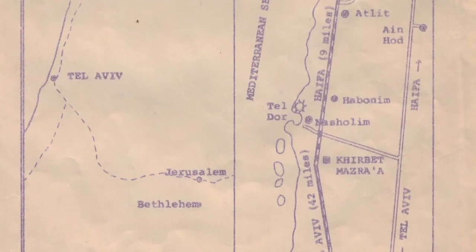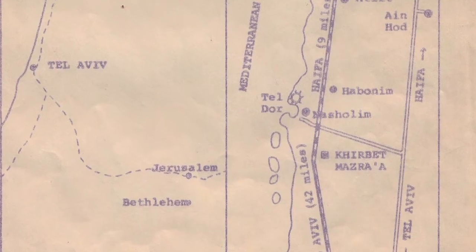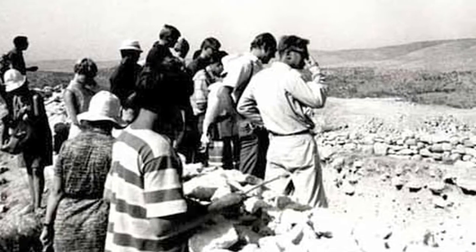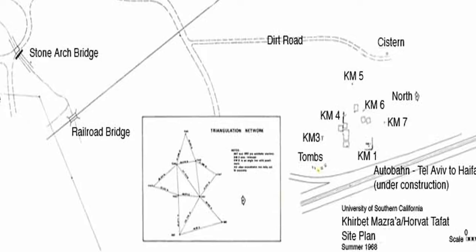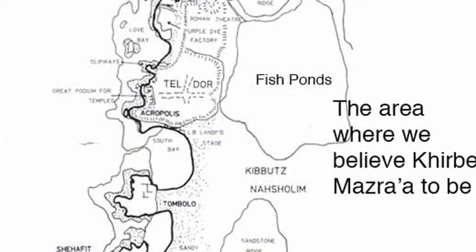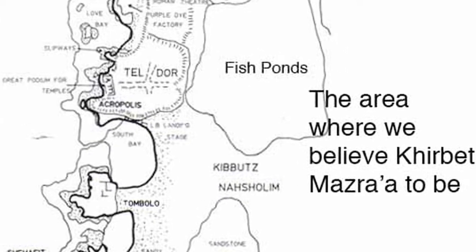The site maps left from the late 1960s excavation weren't very clear about the exact location within Israel. However, the excavation crew did mark modern features on their maps. So we used those modern features to try to locate the site, looking at power lines, train maps, and road maps of Israel to find where all these different features converged at the location of Khirbat Mazra'a.